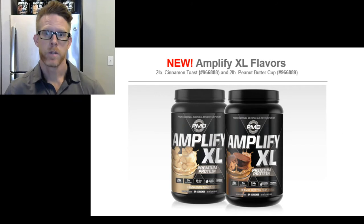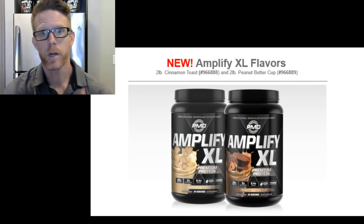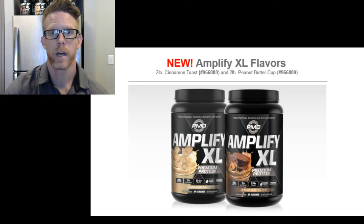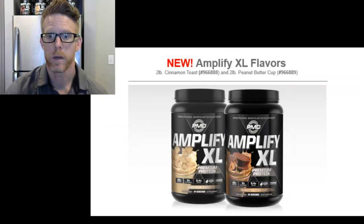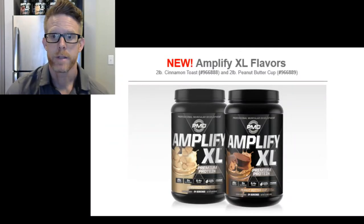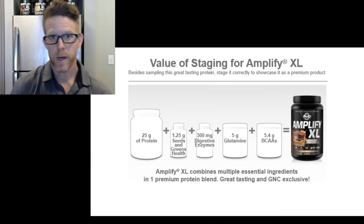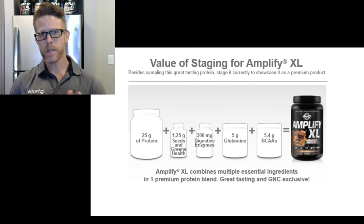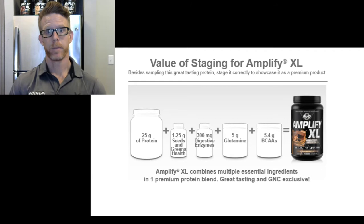Let's talk a little bit about Amplify XL in this episode. I've got a really good slide that shows you the benefits of taking Amplify XL protein. As we switch over to the next slide, you're going to see a lot of the benefits. Amplify XL is positioned as a post-workout protein, but it also has meal replacement versatility.